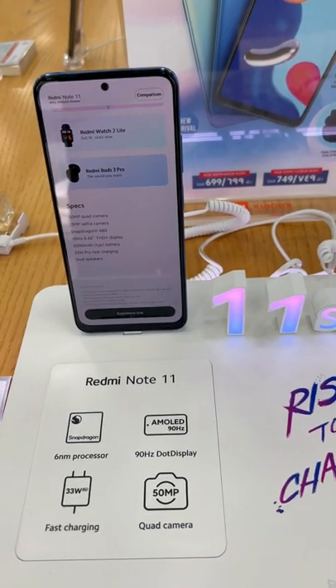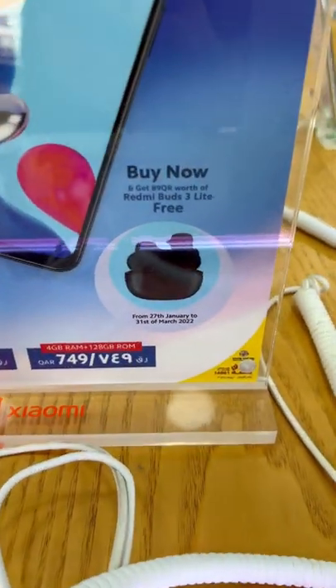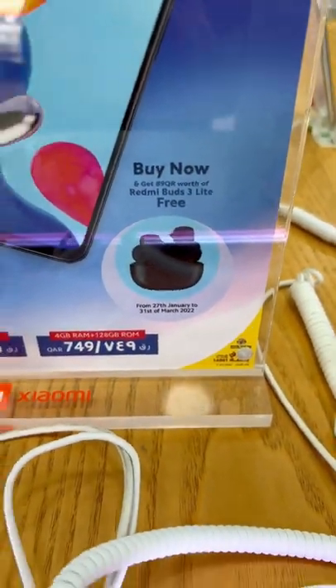If you're going to buy this Redmi Note 11, you'll be getting a free Redmi Buds 3 Lite worth 89 riyals — available until March 31.